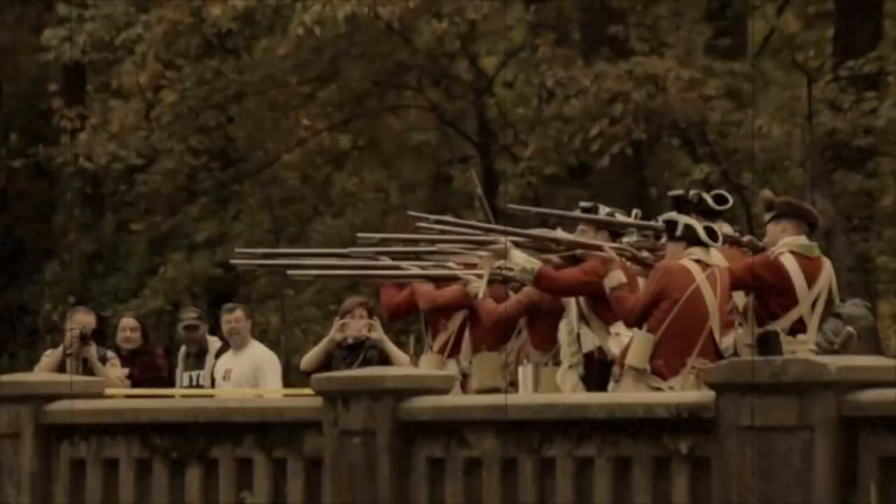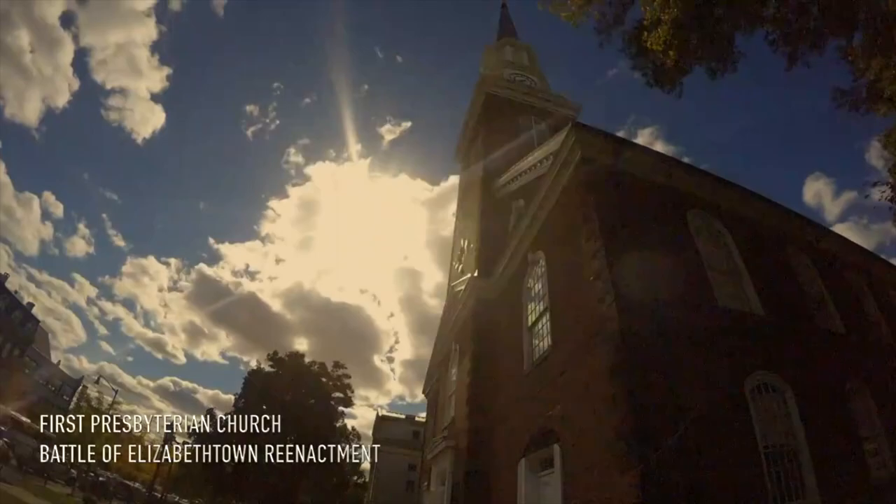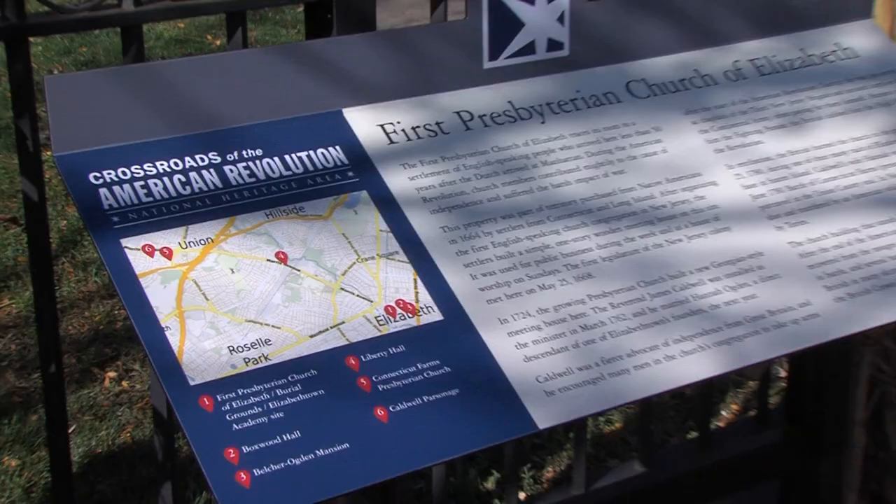Revolutionary-era New Jerseyans saw battles, skirmishes, and troop occupation that had a lasting impact on their lives. And of course, Elizabeth was in the thick of it. We are so excited to be a part of telling that story on this hallowed ground, through the interpretive signage that we're unveiling here today.